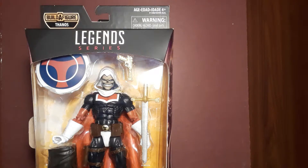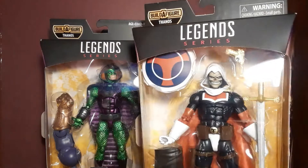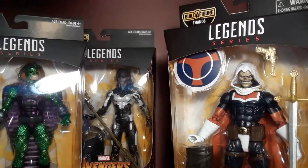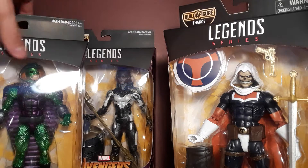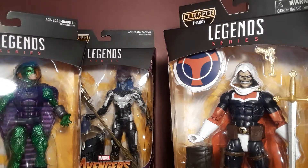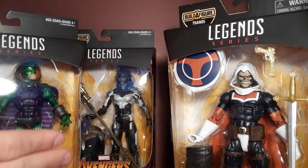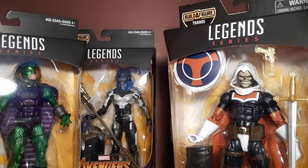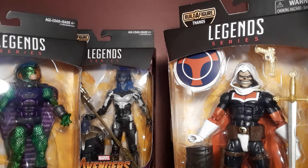Just so you guys know, I will be doing reviews on all three of these figures that you see right here. First I'm gonna start with Taskmaster, and then you guys can pick whichever one I do next. So would you rather me do Proxima Midnight or King Cobra next? Leave your comments down below.